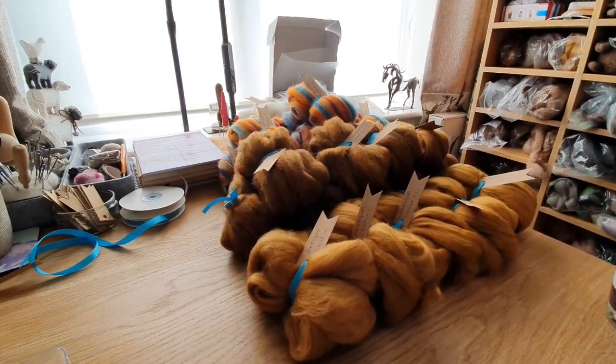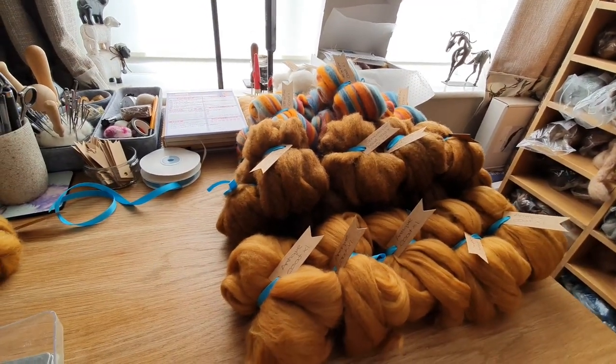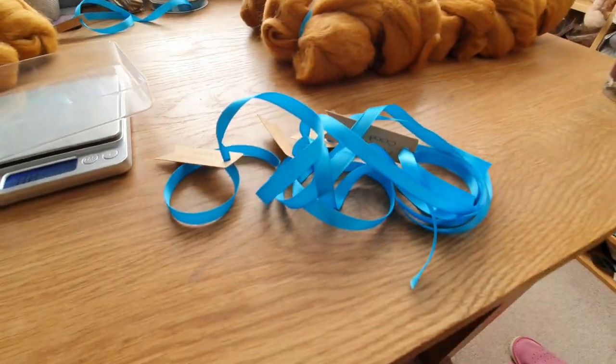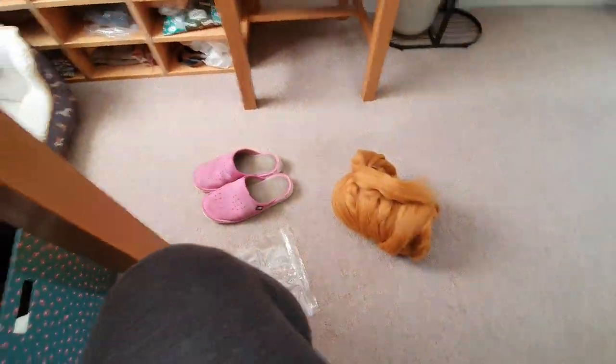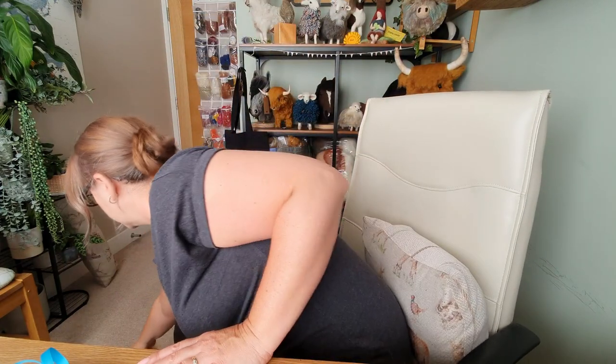Hi felters and welcome! As you would have seen in the first few scenes, I am doing my kits, just preparing everything. It's the first of the month and I'm weighing everything out. I've got all the ribbons - it takes a while but it's quite therapeutic actually.